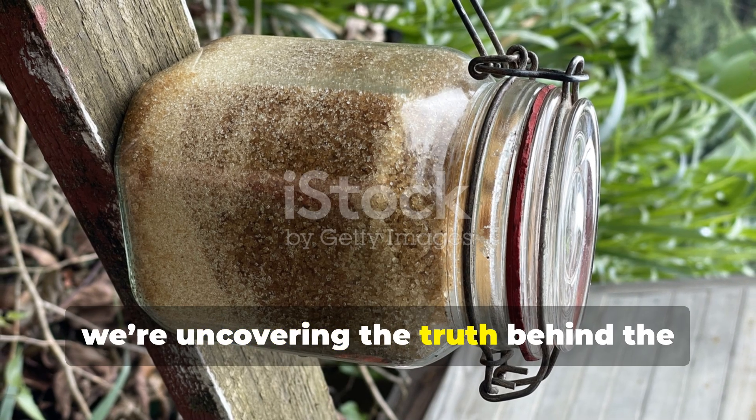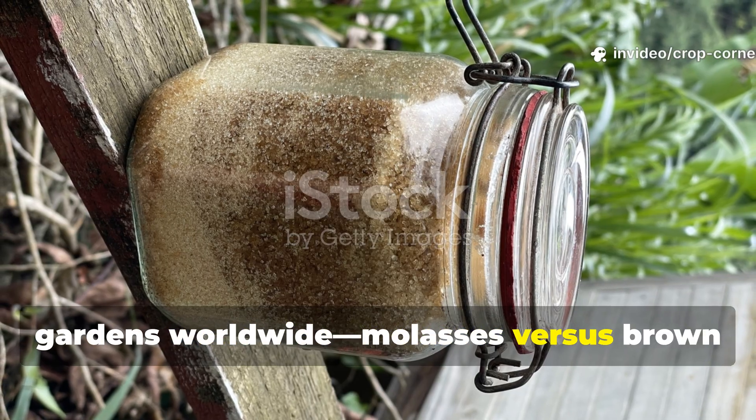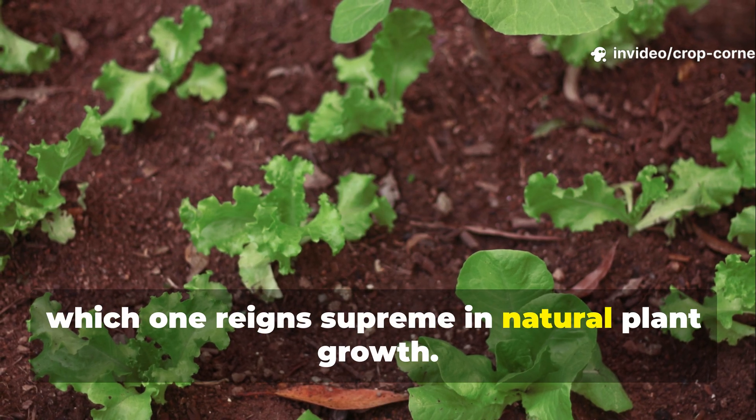On Crop Corner, we're uncovering the truth behind the sweet fertilizer hack that's transforming gardens worldwide — molasses versus brown sugar — and finding out once and for all which one reigns supreme in natural plant growth.